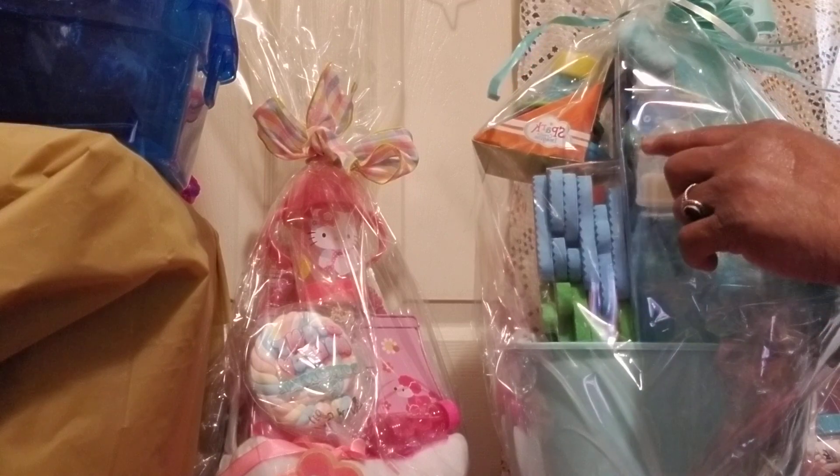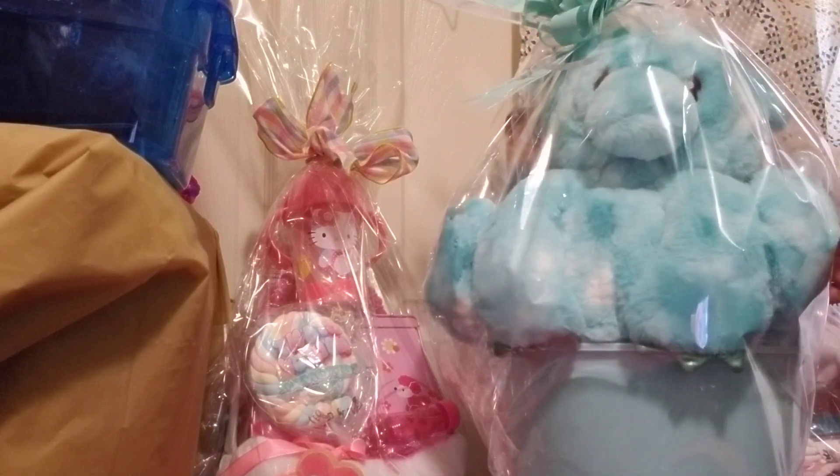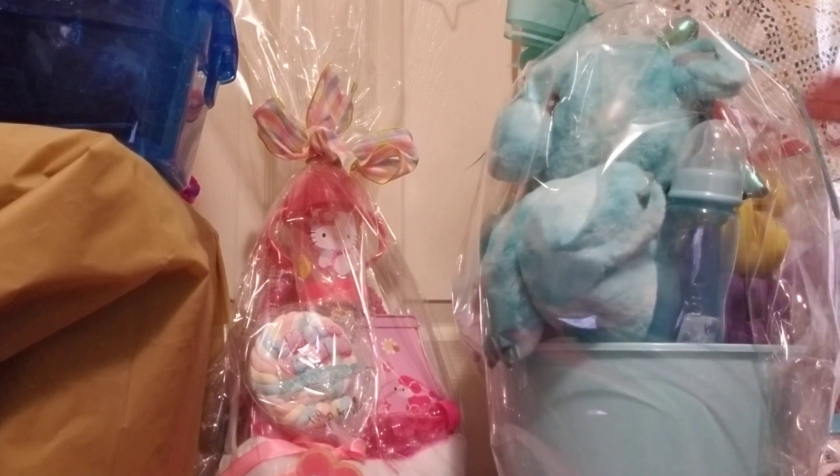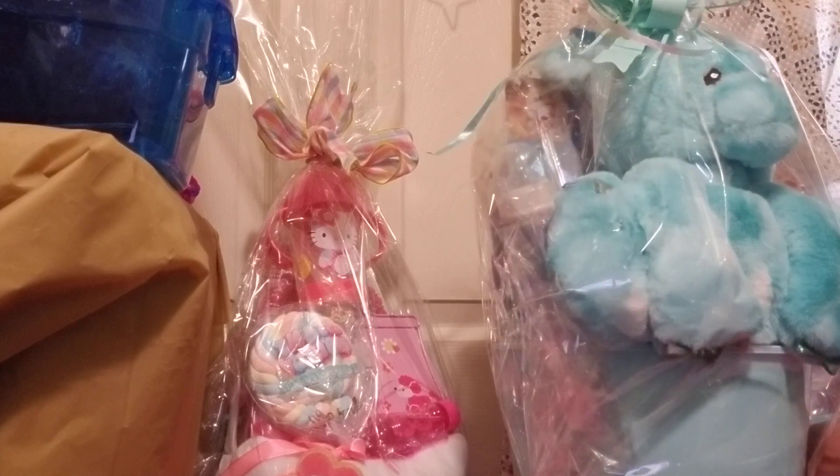I added a bottle, a clear one, and also one with a blue top right here, because this one here is for a boy or a girl.